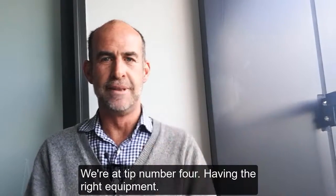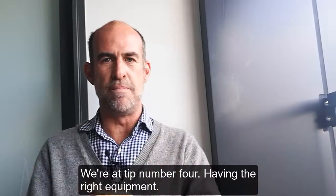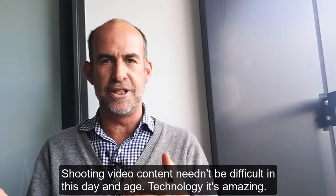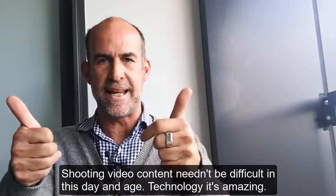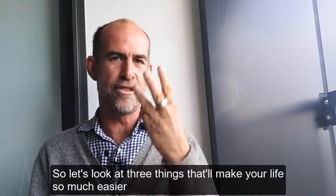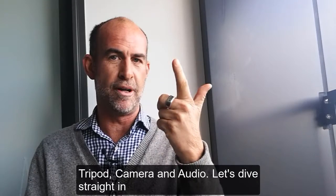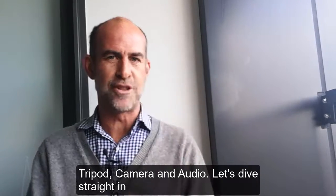We're at tip number four: having the right equipment. Shooting video content needn't be difficult in this day and age — technology is amazing. Let's look at three things that'll make your life so much easier: tripod, camera, and audio. Let's dive straight in.